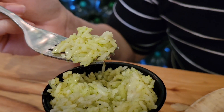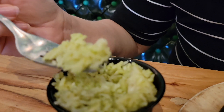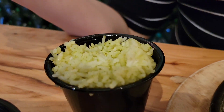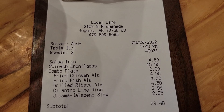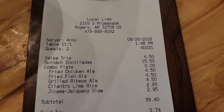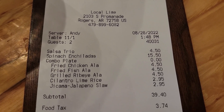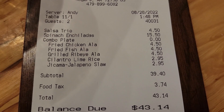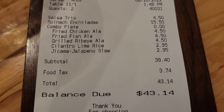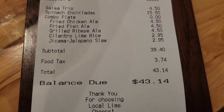This is definitely the best meal I've had on this trip. Our salsa trio was $4.50. My spinach enchiladas were $15.50. And then all the tacos were à la carte. So our total before tax was $39.40.